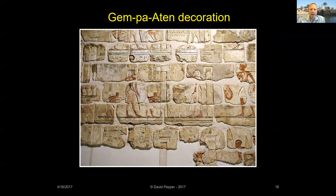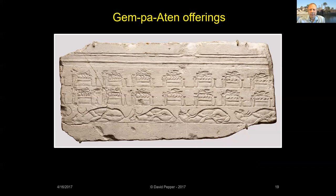The temple was constructed with talatat blocks — 21 inches long, 10 inches wide, and 10 inches deep — created so that a single man could lift and carry them. A block found by Flinders Petrie and Howard Carter shows 16 of the Aten Temple's offering tables piled high with flowers, bread loaves, and dishes of burning incense. The trussed cattle below are waiting to be sacrificed.